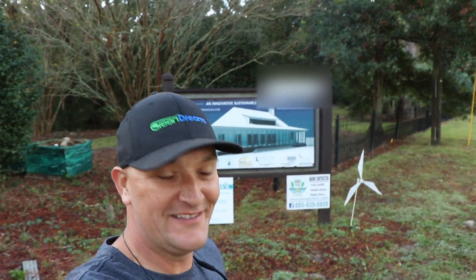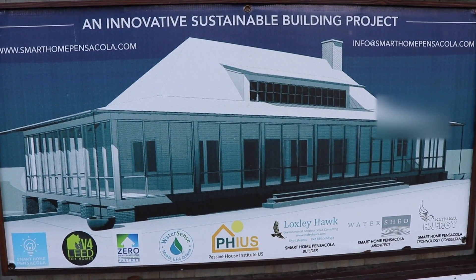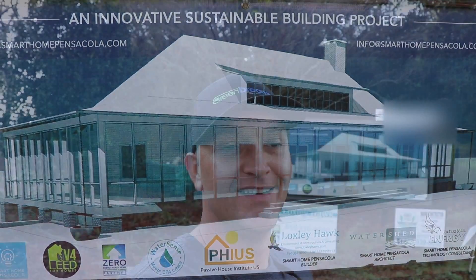What's up guys, coming at you from North Florida this weekend — I'm in Pensacola in the historic district. I was brought in on this project a little over a year ago. You can see the sign here behind me; I'm at a new construction site where they're building what I believe is called Smart Home Pensacola. I want to tell you what we're doing, show you around, so hold tight.